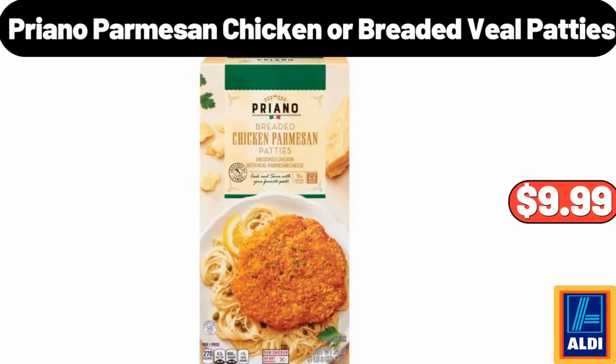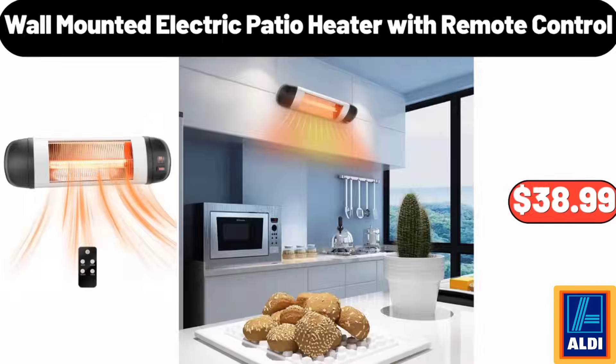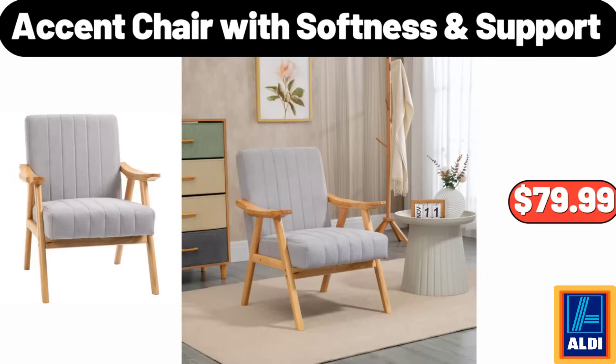Priano Parmesan Chicken or Breaded Veal Patties $9.99. Bamboo Bathroom Towel Drying Stand $26.99. Wall-Mounted Electric Patio Heater with Remote Control $38.99. 12-Pieces Battery Operated Glittered Paper Christmas Village Set $38.95. Accent Chair with Softness and Support $79.99. Friends, what do you think about the prices of the products — are they too high? Please share your thoughts with us in the comments.